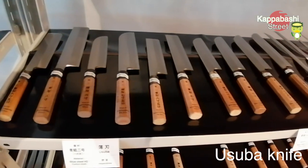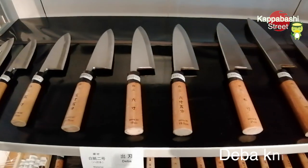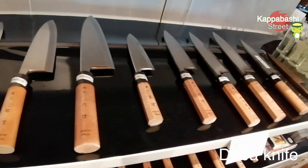This is the Usuba knife. It's good for cutting vegetables. This is the Deba knife section. It's good for cutting whole fish.